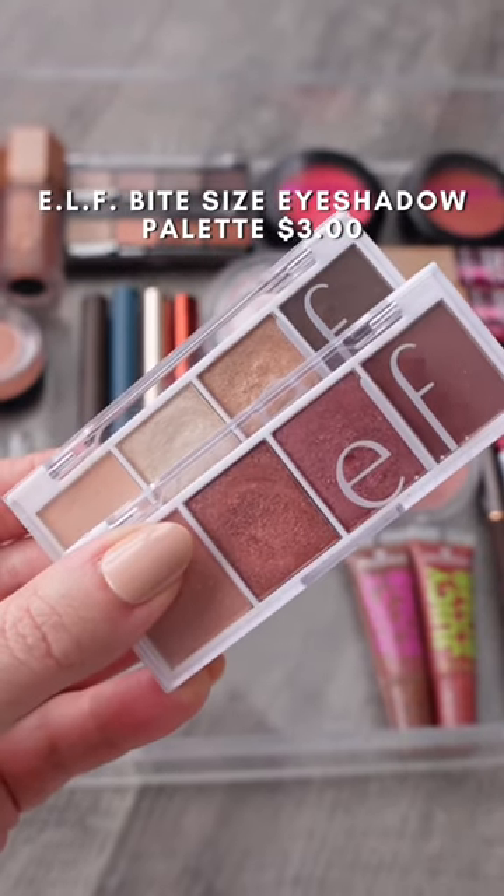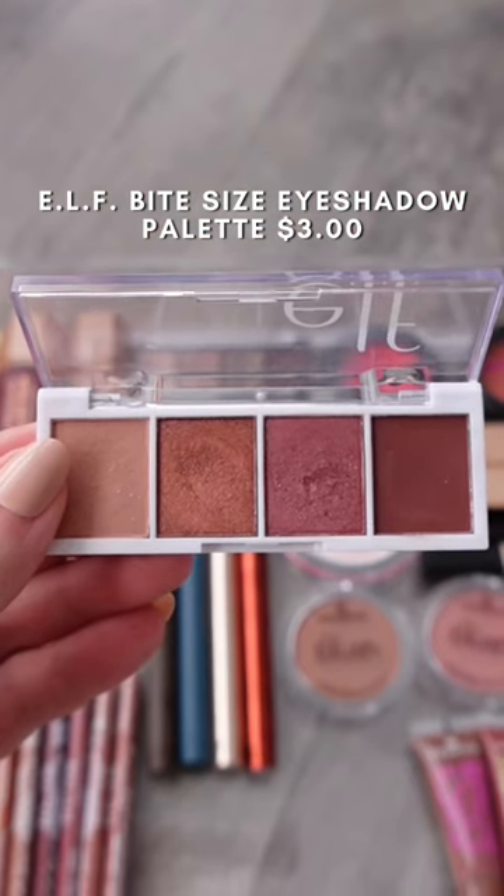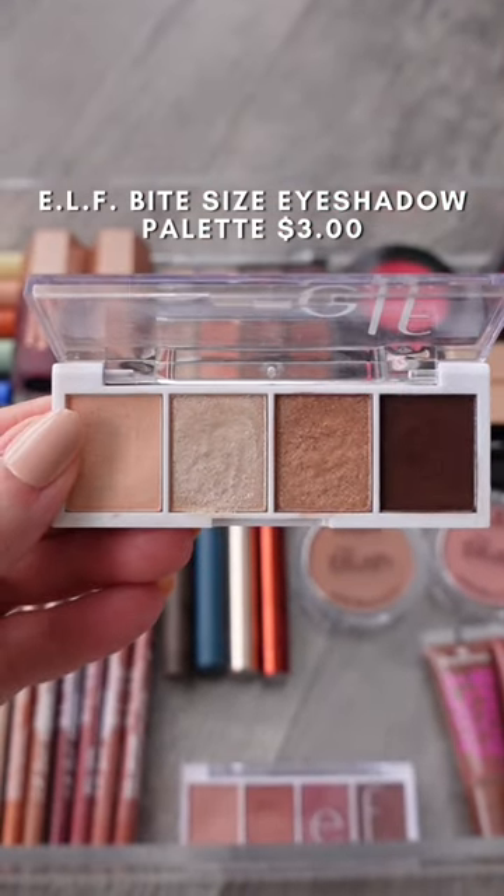These e.l.f. bite-sized palettes have been some of my favorites for years. They're only $3 and they have so many different options to help you create a complete look. They're perfect for travel.